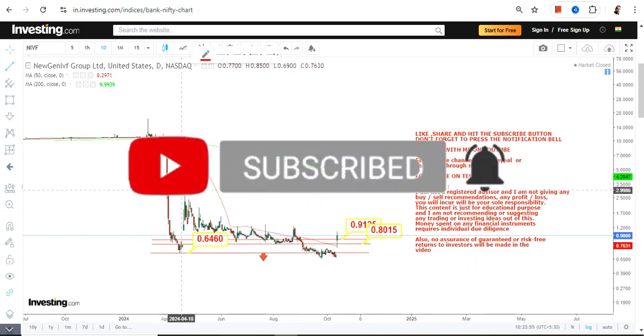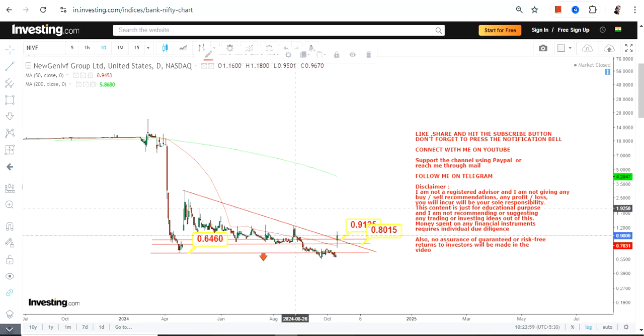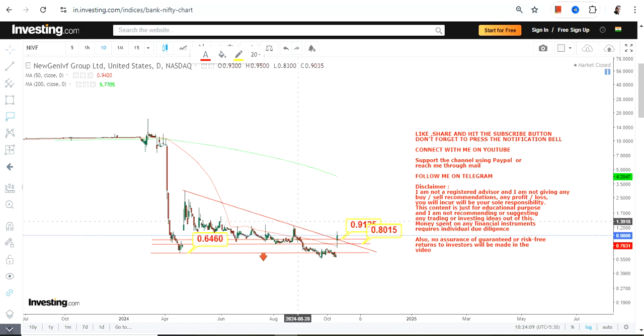The stock is now trading and sustaining above 0.91, which is a very good sign. If I draw a line like this, it is basically a price breakout or range breakout that has happened. The condition is: if NIVF continues to trade and sustain above 0.91, then certain levels have now become active.